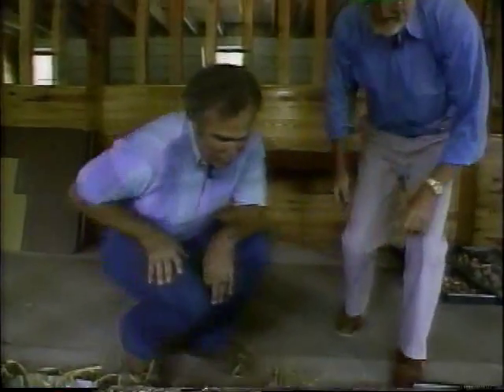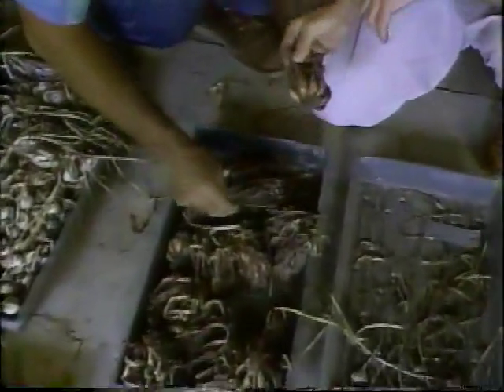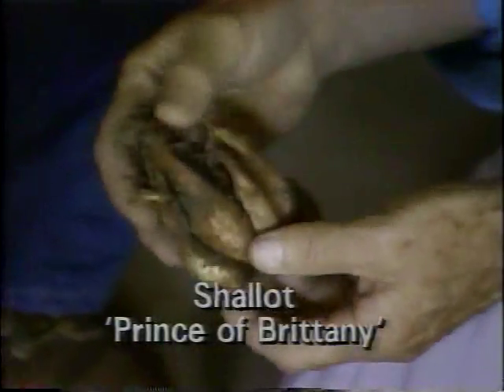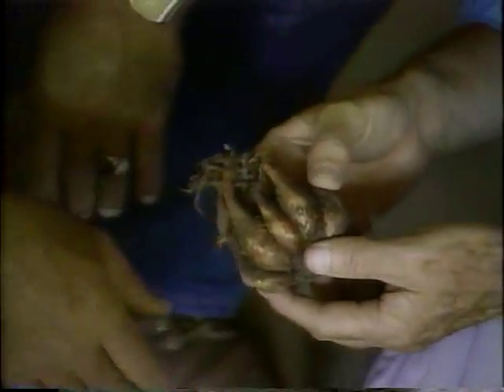Not many people know how to grow garlic, but it's really easy. And it's easy to grow shallots like these. This is called Prince of Brittany — it comes from the province of Brittany in France. It's fairly common over there, but it's an excellent shallot. At $3.98 a pound, everybody ought to grow their own.